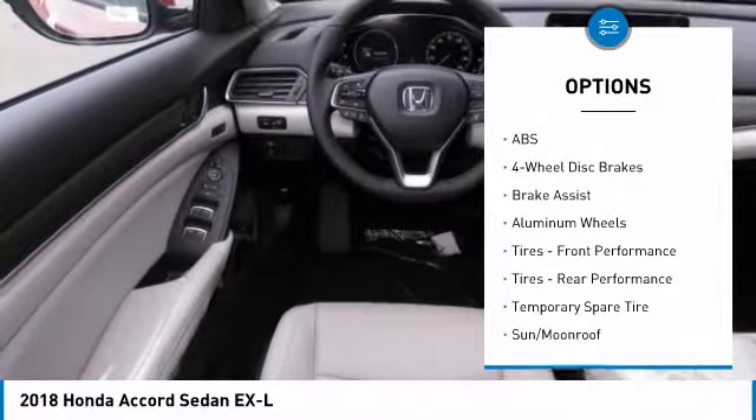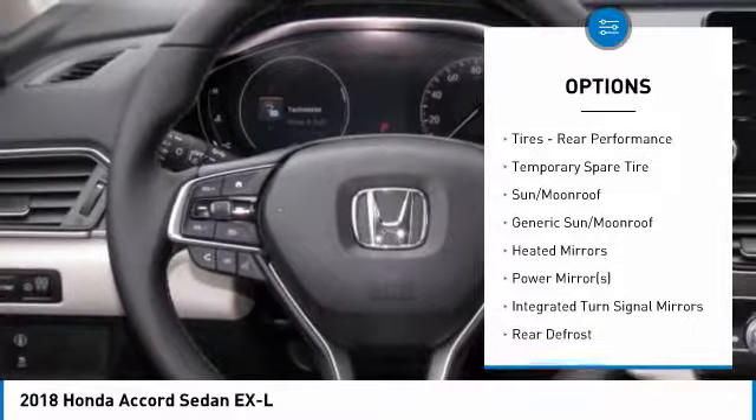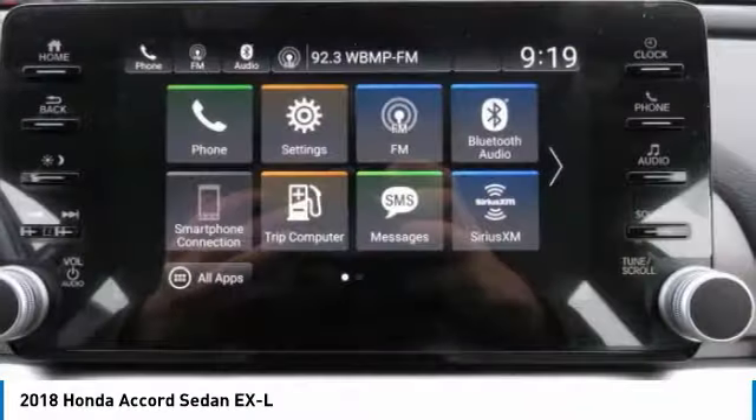Keyless entry. Power passenger seat. Anti-lock braking system. Steering wheel audio controls. Leather wrapped steering wheel. Bluetooth.